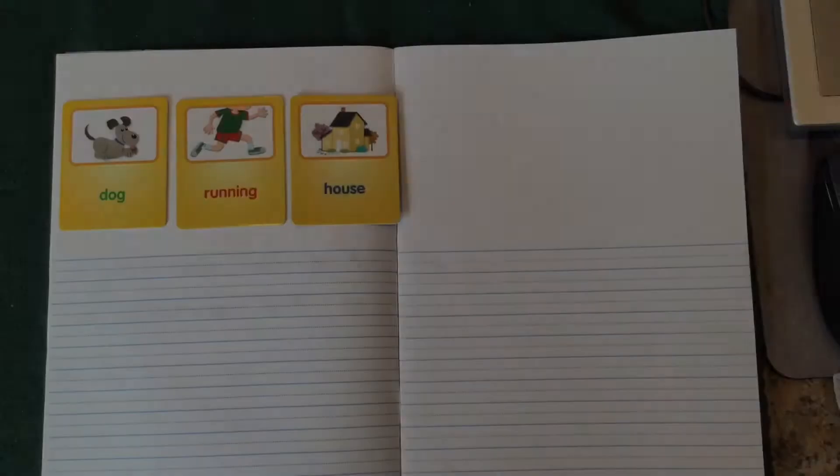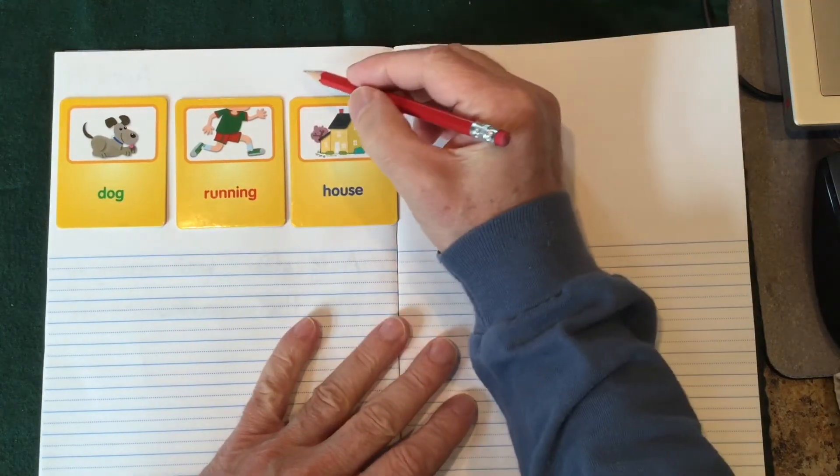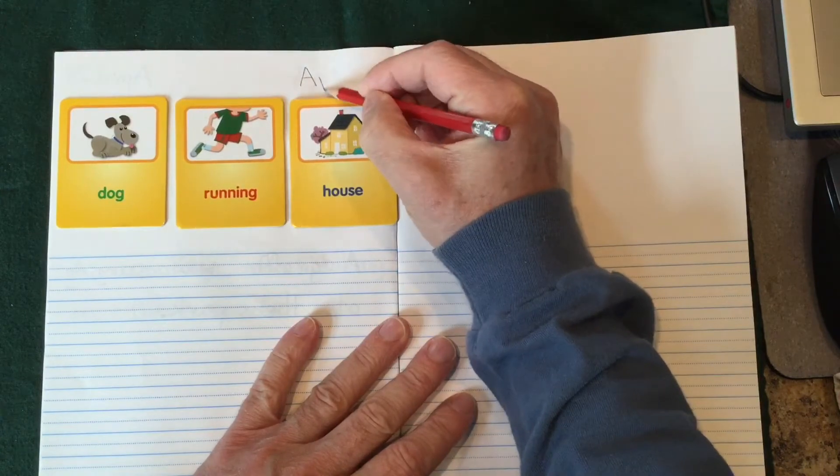Let's take out our writing workbook and find the next blank page and get started on our sentence. Here are our three words for today: dog, running, house. Stop the video if you haven't yet so you can think of a sentence to use with these three words. Don't forget to put the date at the top of your page.